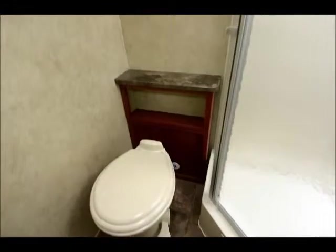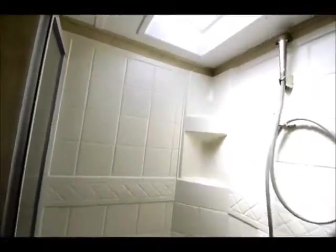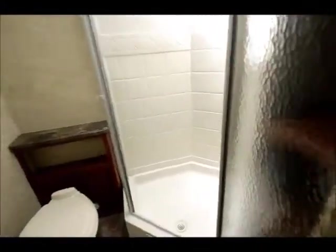Right across is your commode area and shower. It's a private bath with everything in one — a nice stand-up shower, porcelain toilet, and a nice corner shower with a skylight above it for lots of natural lighting. There's storage in there too, easy to put towels and miscellaneous items.